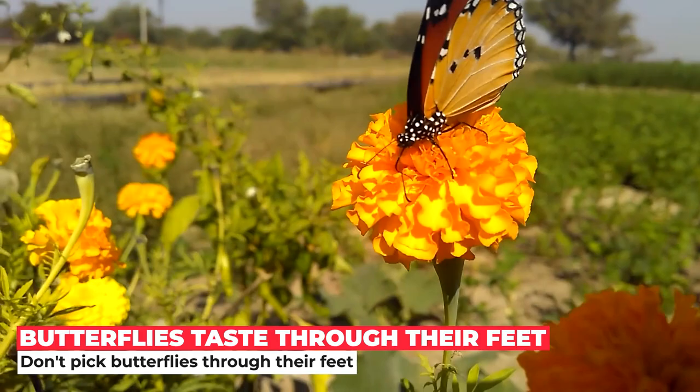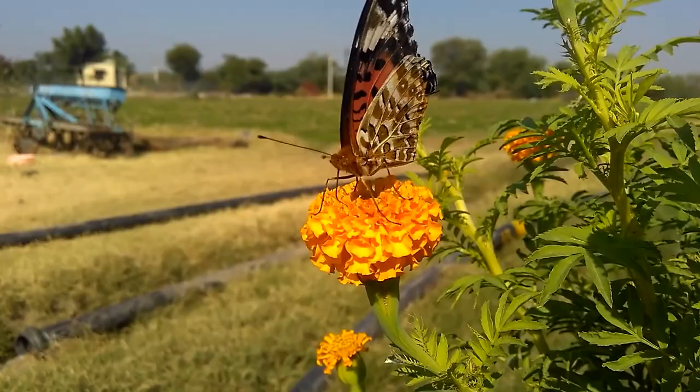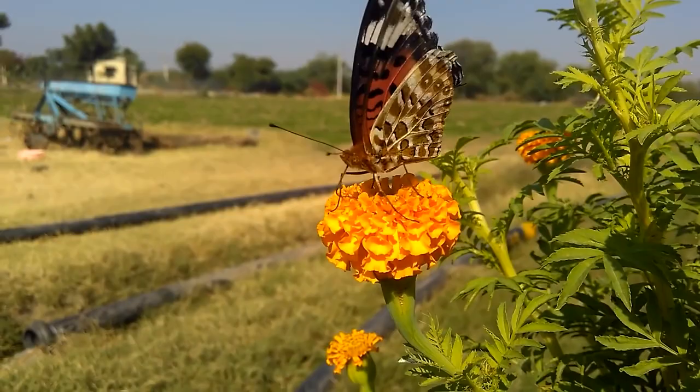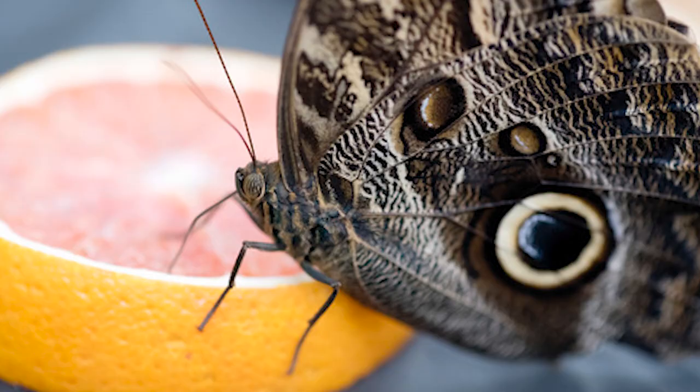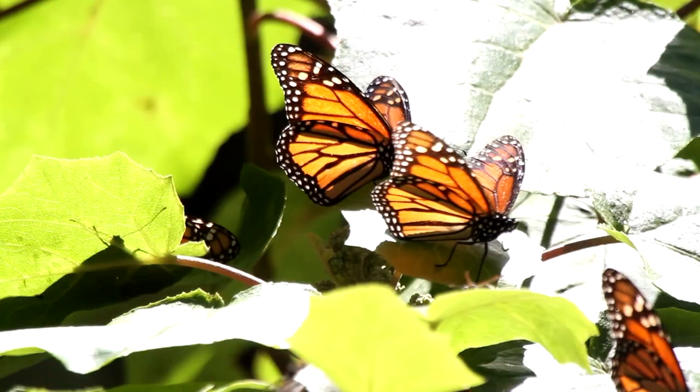Tiny organs on a butterfly's feet can sense the chemical signature of anything they land on — that's how they know if something is good to eat. Here you can see a slice of orange pass the Postman butterfly, Heliconius melpomene, taste test. Some butterflies, including very common species like the monarch, appear to have only four legs. This is not because they have lost two legs.